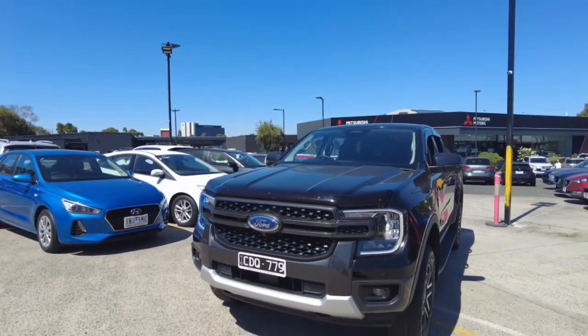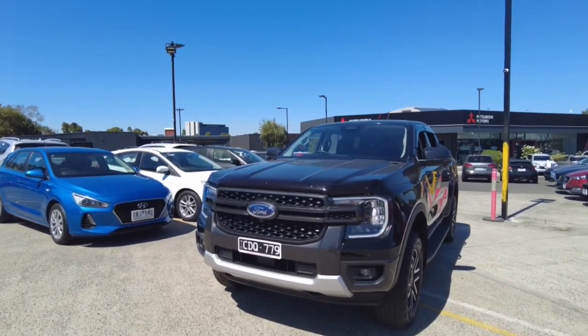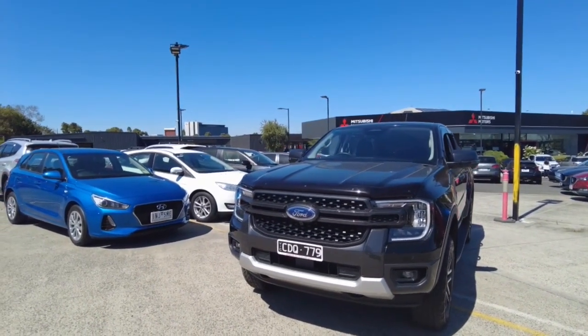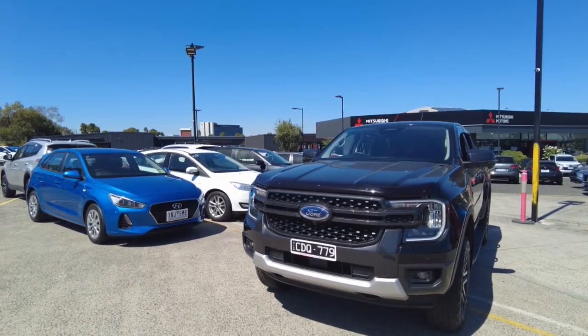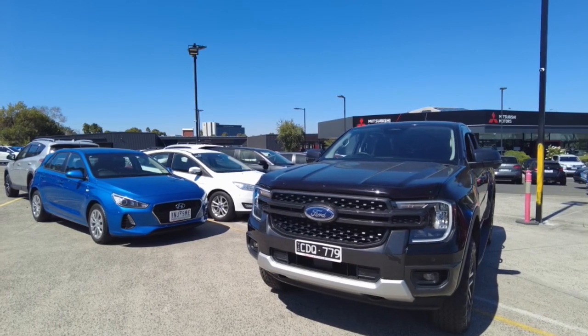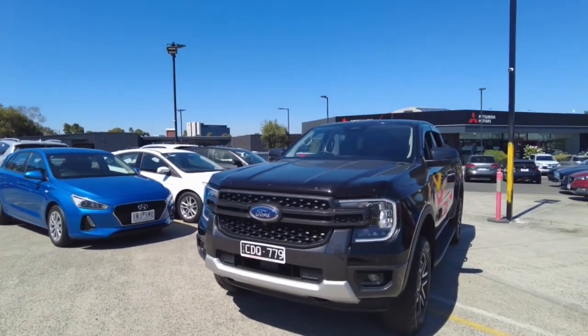Here at Berwick Mitsubishi we offer a wide range of products to protect your investment, including extended warranties, dash cams, paint protection, and all that kind of stuff. When you come in, make sure to talk to Dan D'Souza to learn more. We also provide finance here — you can come in and speak with one of our business managers, Kevin or Julie.